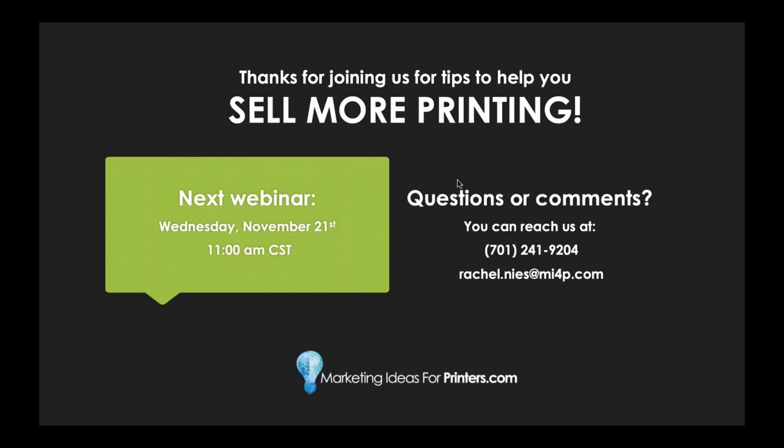We made it to the end! Thanks so much for joining us for tips to help sell more printing. I had to go really fast, so I didn't have time for questions or comments — but if you have a question, feel free to reach out. The number is 701-241-9204, or you can email me at rachel.niese@mi4p.com. Keep an eye out — in a couple of weeks we'll have our next webinar on Wednesday, November 21st at 11 a.m. Central Standard Time. We hope to see you again. Thanks so much.